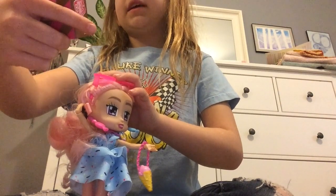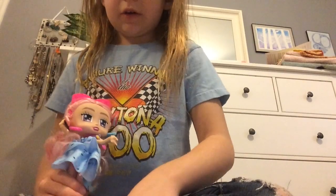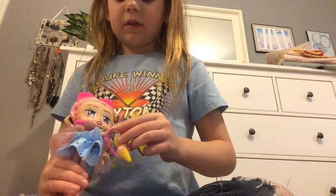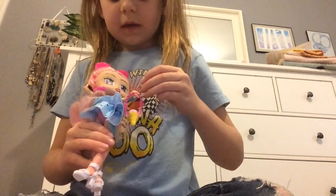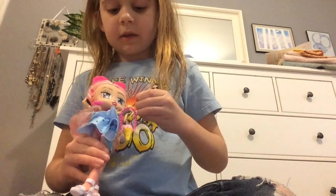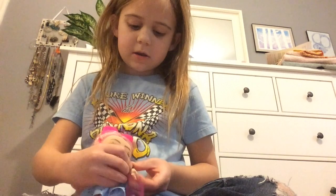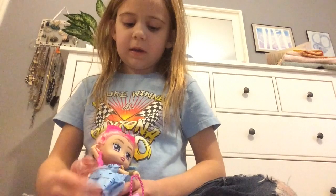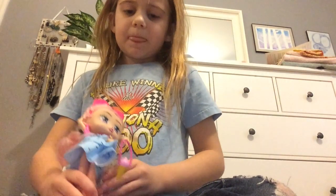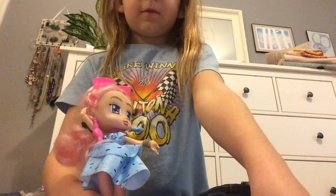She also came with a little bracelet. I put it on her wrist — the same one with her purse — so her phone doesn't fall off when I'm placing it. Now she's all ready to go!